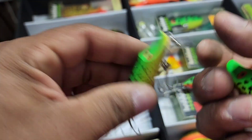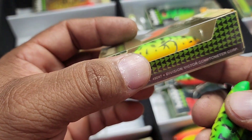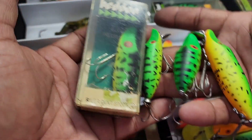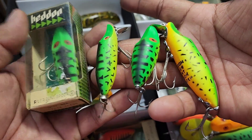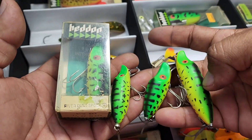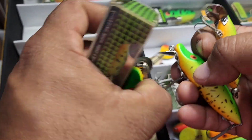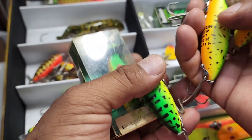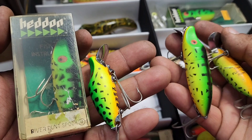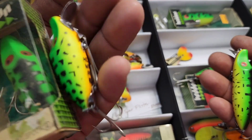This is your tiny floater. And this would be your River Runt Spook sinker. Different body sizes, styles, length. These two floaters here are both the same elongated length type, and these two are more compact. This is your sinker and your midget.